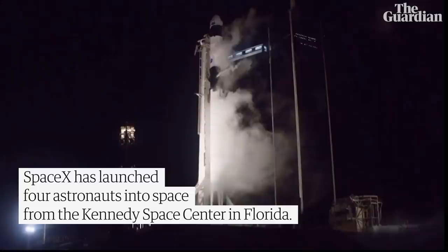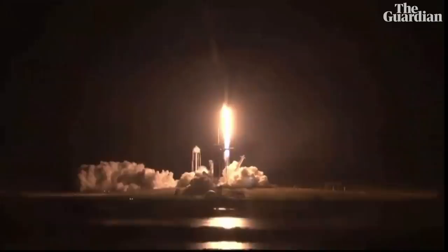Five, four, three, two, one, zero. Ignition, liftoff. And Resilience rises. Not even gravity contains humanity when we explore as one for all.